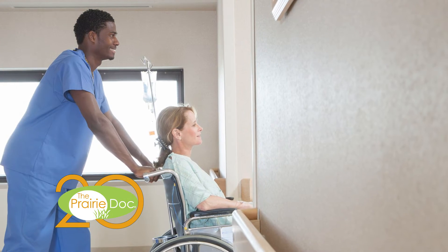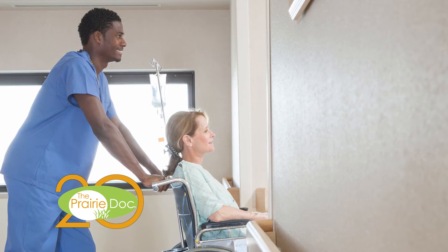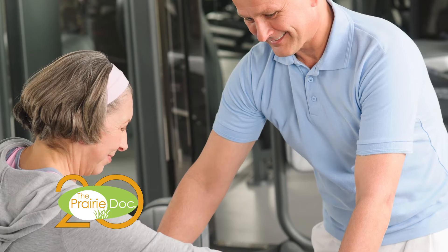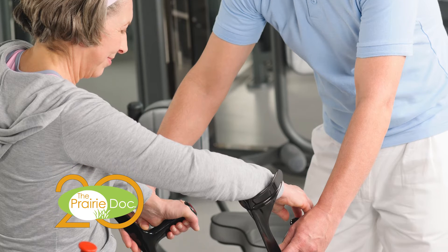Once the patient reaches their hospital room, those providing direct patient care include nurses' assistants and patient care techs — they literally do much of the heavy lifting in the hospital. There is an entire team of therapists, including physical therapists, occupational therapists, speech therapists, and respiratory therapists, who play a role in developing a rehabilitation plan for each patient.